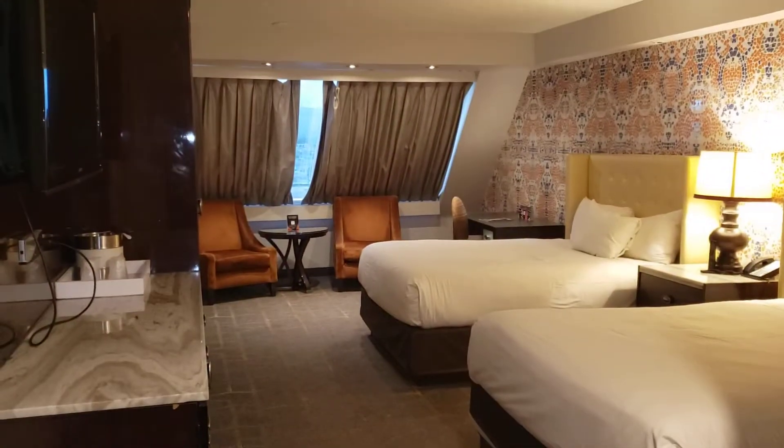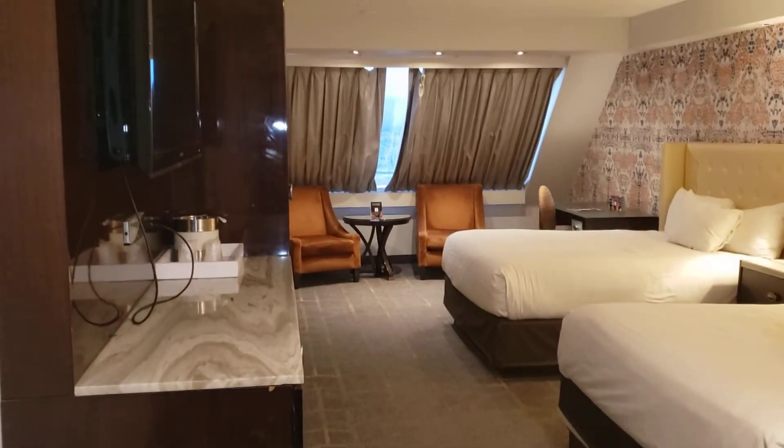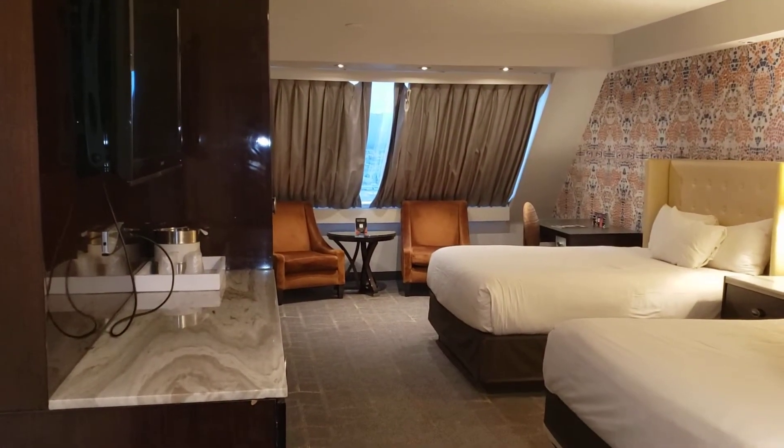I still need to turn the flash on, but that might actually be useful. So the room is... okay, not bad. It's the basic model room so it's kind of what I expected.